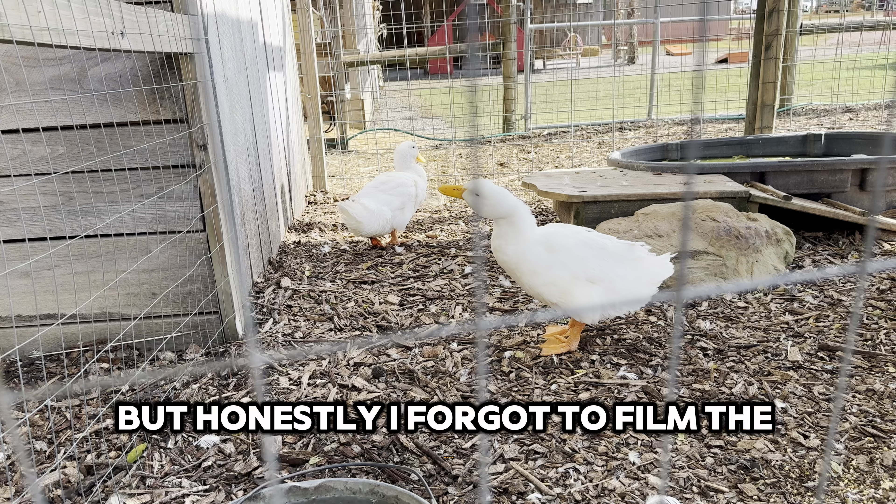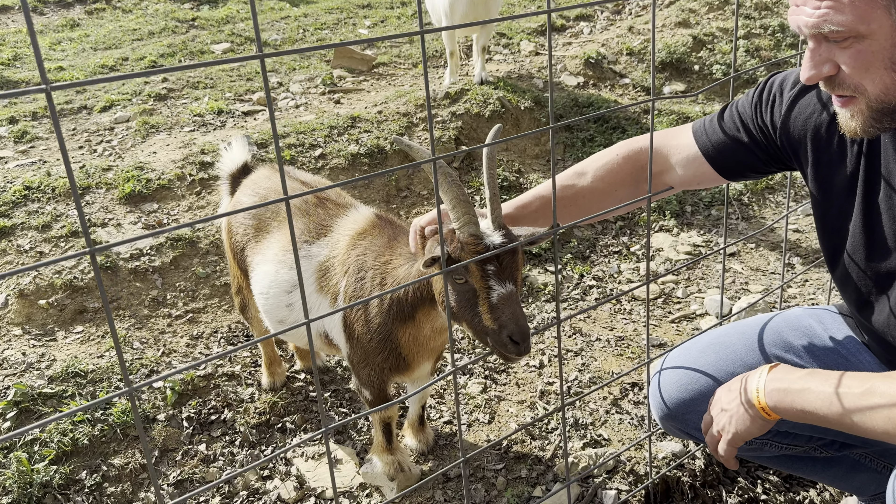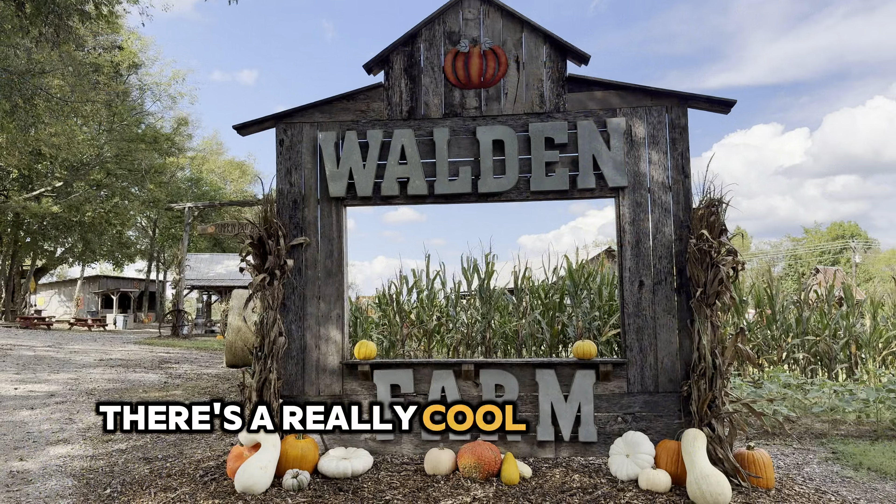Honestly, I forgot to film the peacock because I got too distracted by all the other cuteness. Moving along, there are so many other fun things to do. There's a really cool maze.